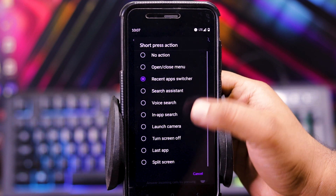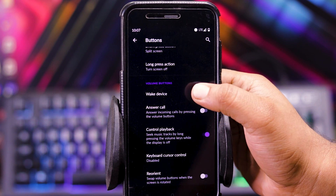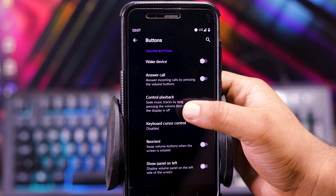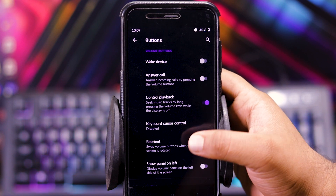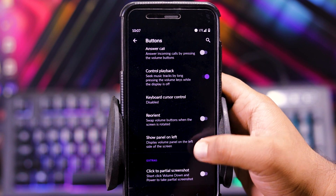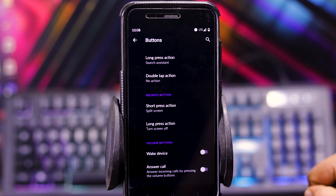Then for the recent button, you get short press and long press action. And volume button customizations — in volume button, you can choose to wake device using volume button, answer call, control playback, keyboard cursor control, reorient volume keys, show panel on left, and click to partial screenshot. But you don't get any option for customizing the back button.